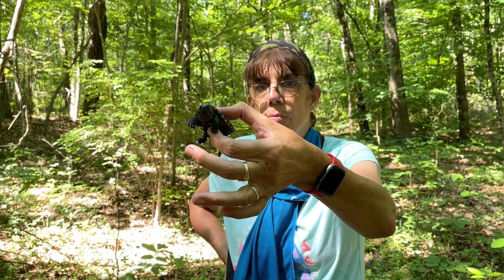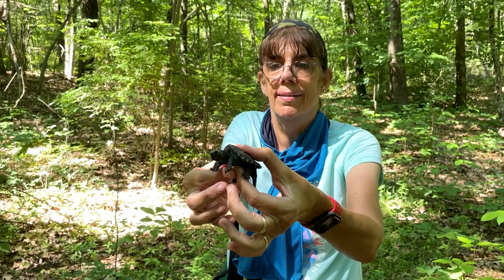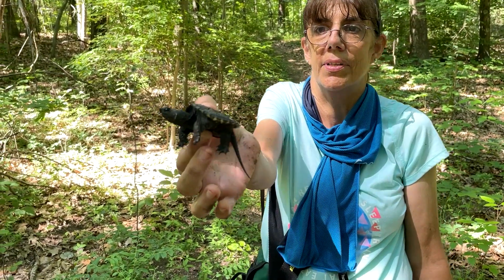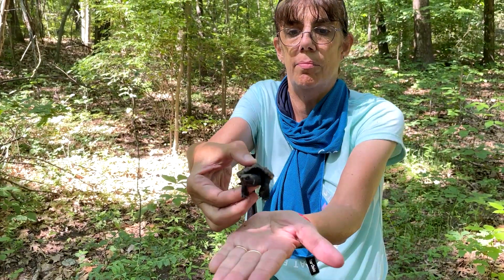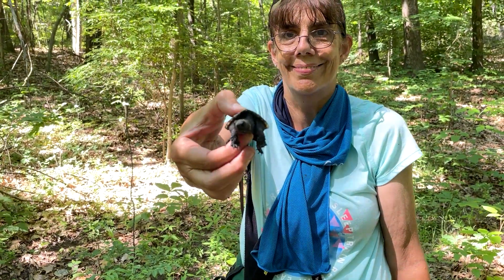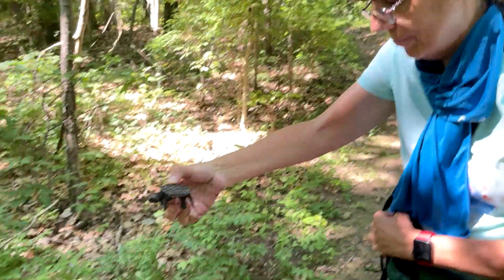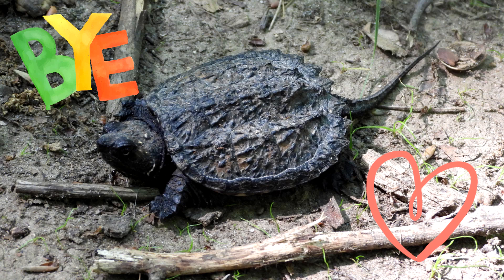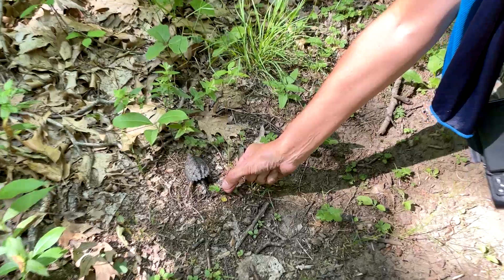Hey guys, look what we just found. We're in Cumberland, Rhode Island. Look at this cute little small snapping turtle. He's so precious! It's not very big, so we're gonna let him go. There you go, little guy.